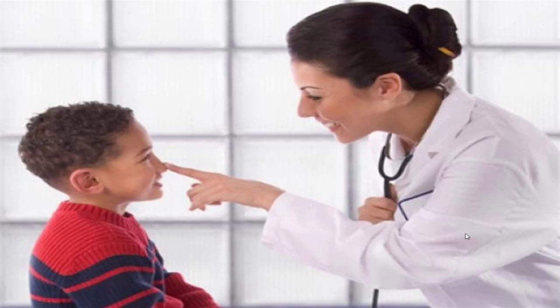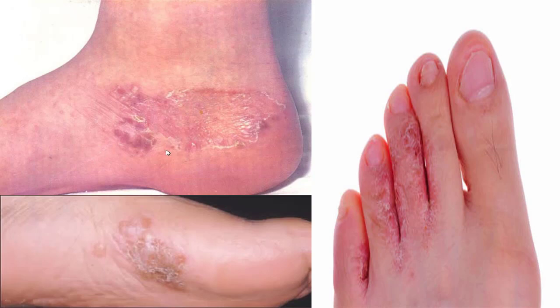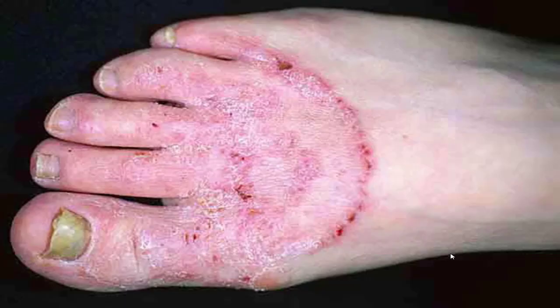If you get ringworm or body fungus, the school nurse will send you home and you can't come back without a doctor's note saying it's being treated. But foot fungus can end up just as severe — because it's hidden behind your socks, no one will ever know. But it's just as dangerous. It can destroy your skin, get into your blood, and lead to full-blown sepsis in immunocompromised people. Everybody's afraid of toenail fungus because once you get it, it's very hard to get rid of.